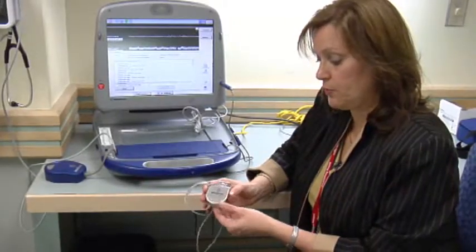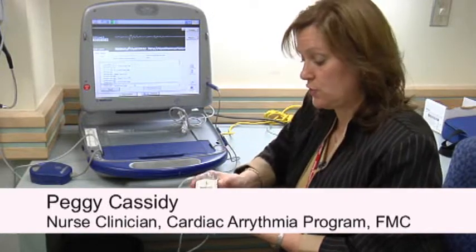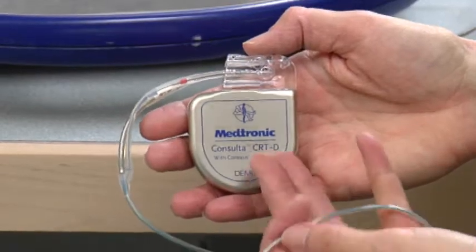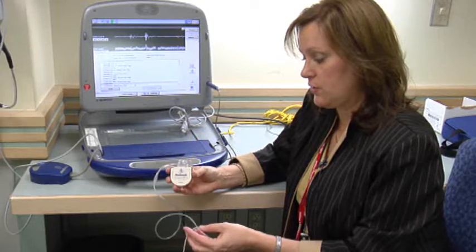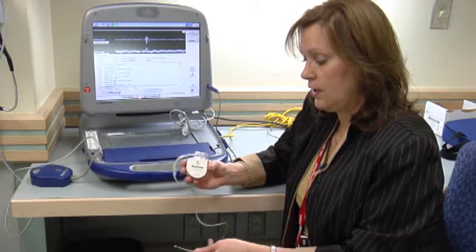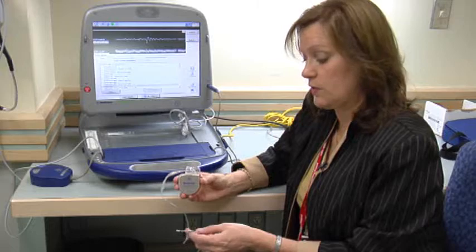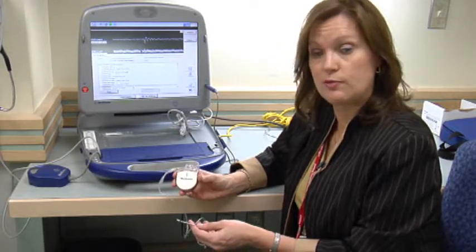This is a demo model of an implantable cardioverter defibrillator. It's a generator that is implanted in usually the left upper chest and has one, two, or three leads that are inserted through the veins in the upper chest into the heart. The purpose of this generator is to monitor the heartbeats and, if necessary, pace to keep up the heart rate and also to treat any fast heart rhythm disturbances with either overdrive rapid pacing or the actual delivery of a shock from the device.